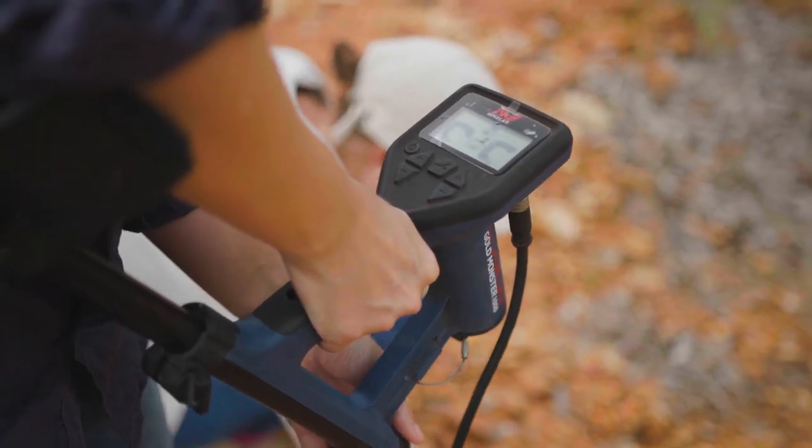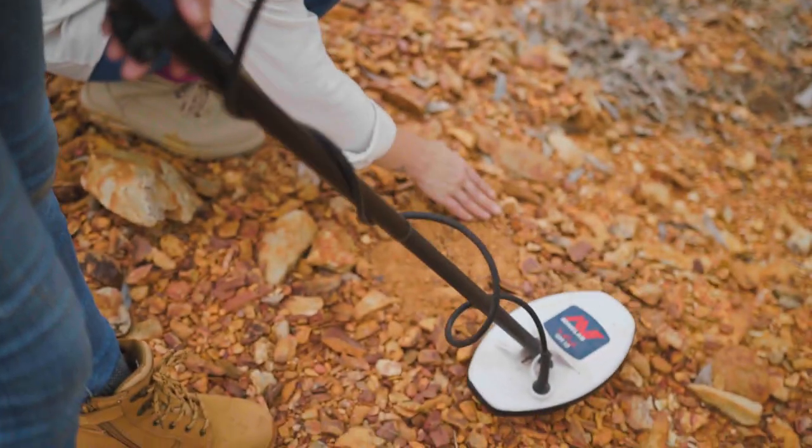My name is Robin Lawrence, I work with mineral titles within the Northern Territory Government. Fossicking in the NT is done by a lot of people — families, tourists come through the place — and things that they're looking for are gold, gemstones, but they can also be looking for stones such as zebra rock.